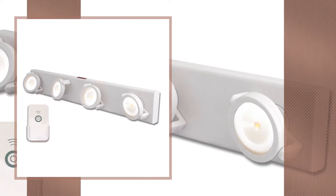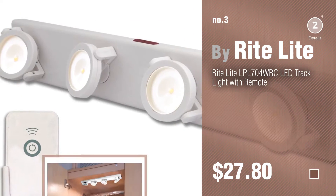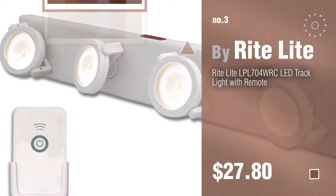Number 3 by RiteLite. For more details about these great ceiling lights, just click this circle. Number 4 by Elequish.